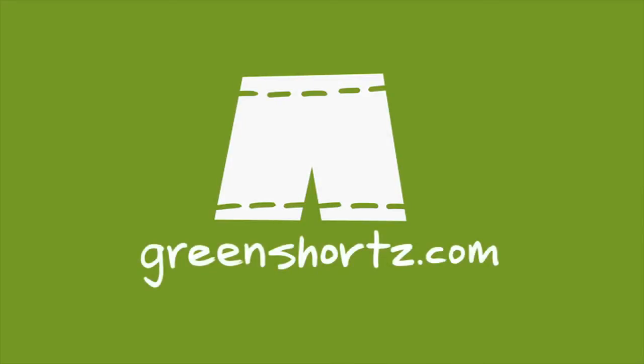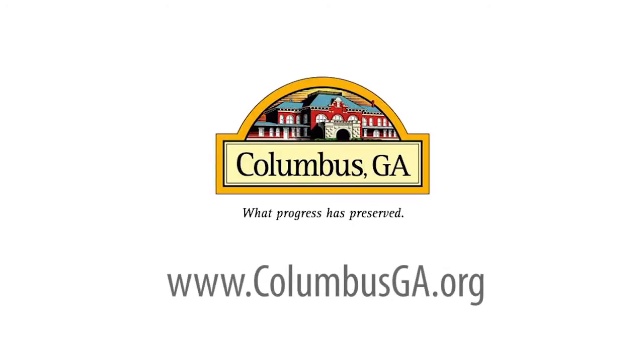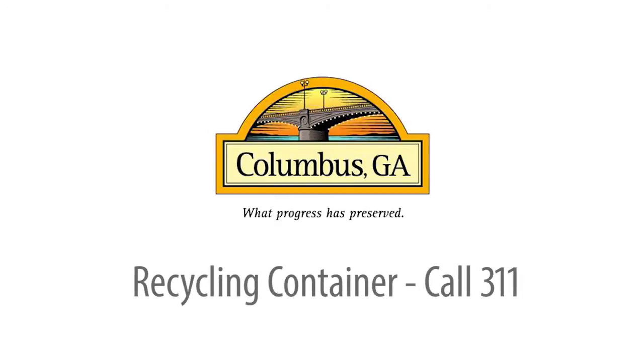Choosing to recycle — that's just another easy way to be green. As always, our challenge to you: put your green on, one leg at a time. For more information about recycling in Columbus, or to visit the Recycling and Sustainability Center, visit our website at ColumbusGA.org. And to request your recycling container, call 3-1-1.